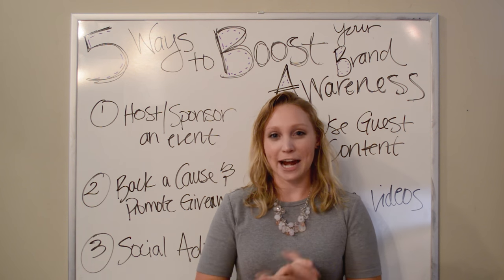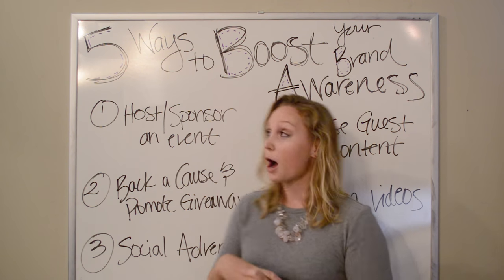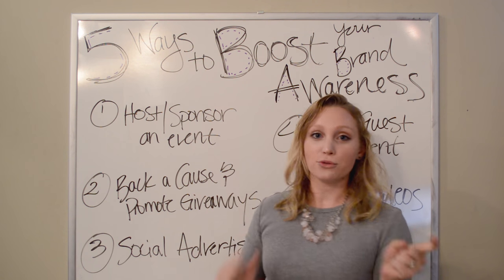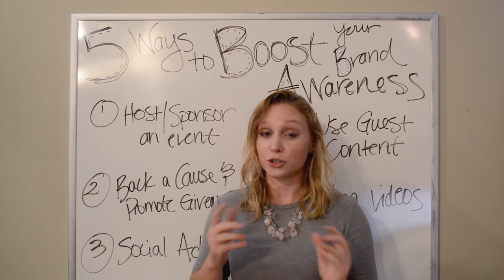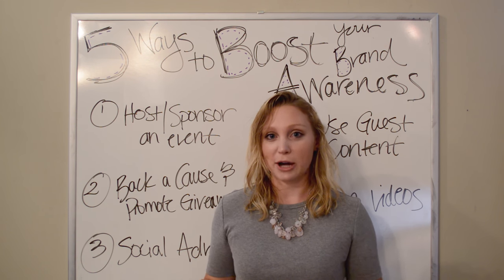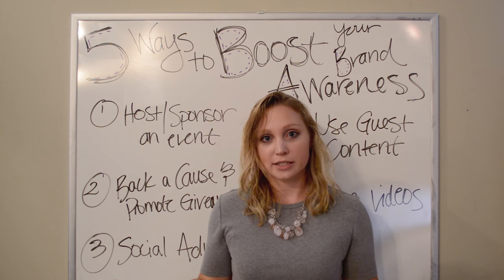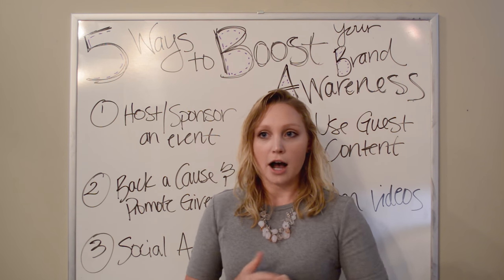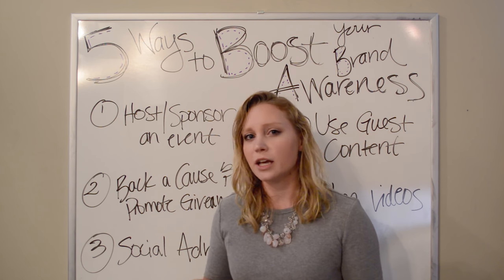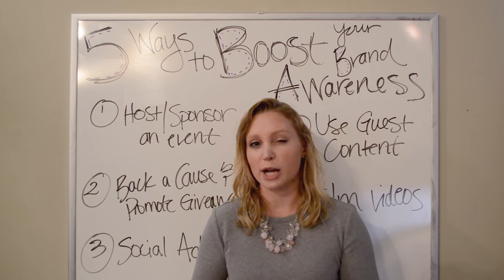Hi everyone, welcome back to ChiroMox. I'm here on this Friday talking to you about five ways that you can boost your brand's awareness. When I say your brand, I'm actually talking about your chiropractic practice. There are a lot of ways to boost your brand and you've probably been doing a lot of them, but today I want to focus specifically on the digital side, which is what we focus on here at ChiroMox.